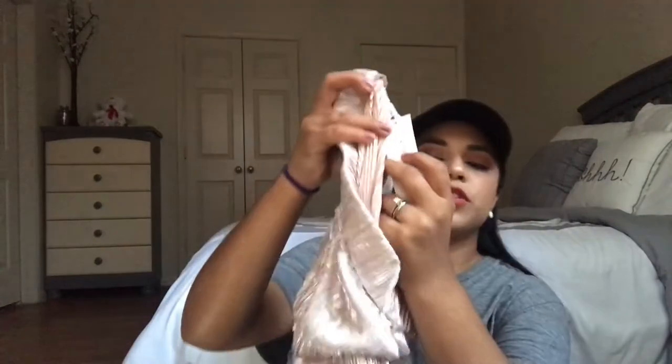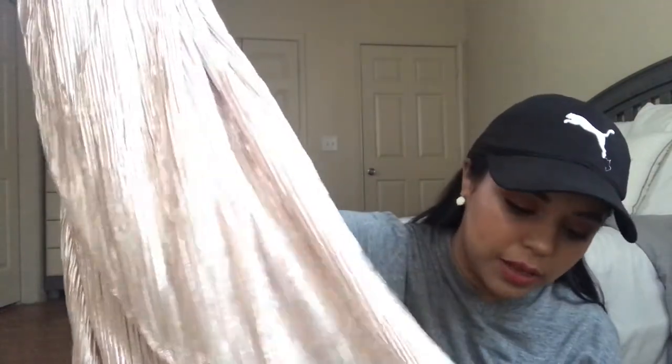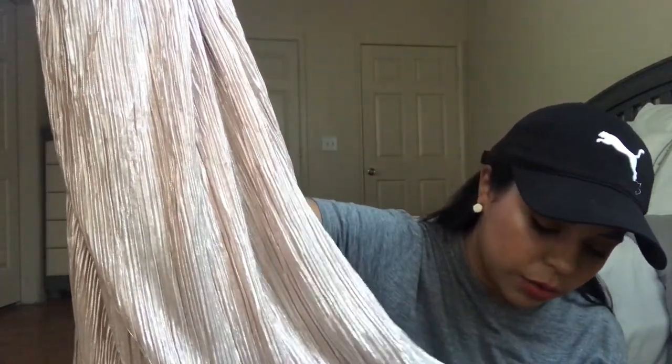The last thrift store item is a super cute skirt from Francesca's — size small, still with the tag on it — for five dollars. It's a pink color with a little metallic silver shimmer to it. I tried it on at the store and really liked it, though the camera isn't quite capturing how cute it is.